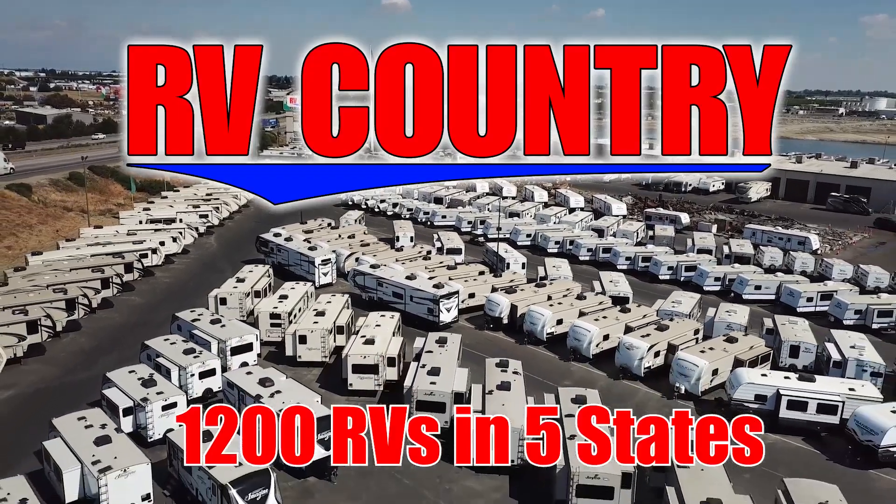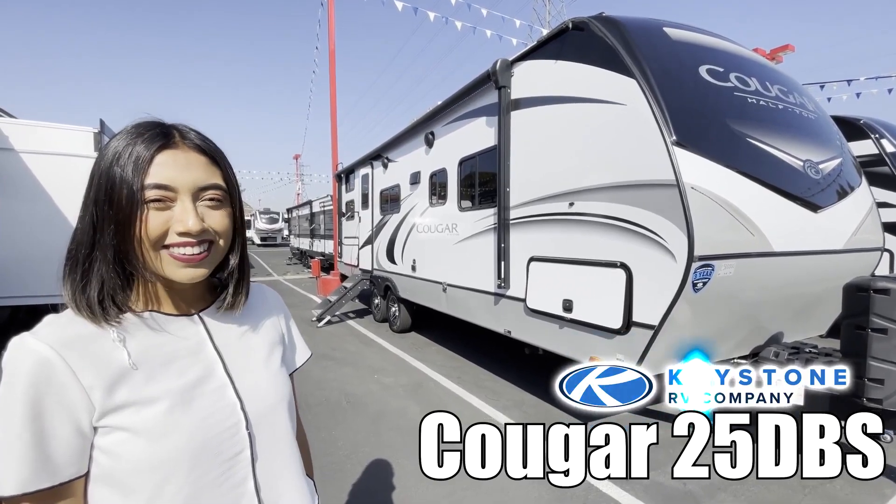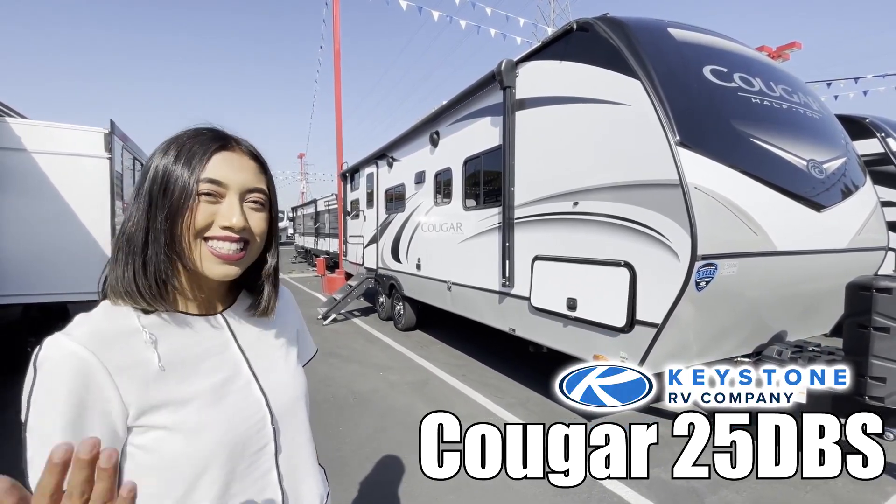Here's another great RV from RV Country. Hi, my name is Carla, and today we're checking out the Cougar by Keystone 25DVS. Let's go look inside.